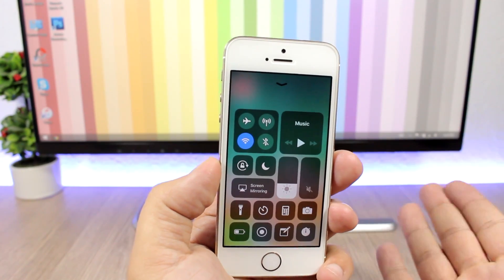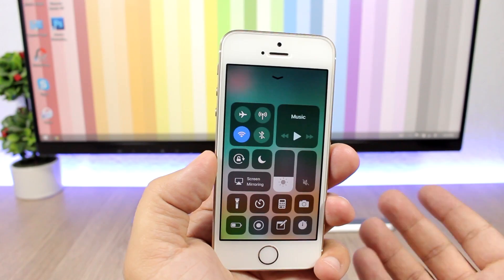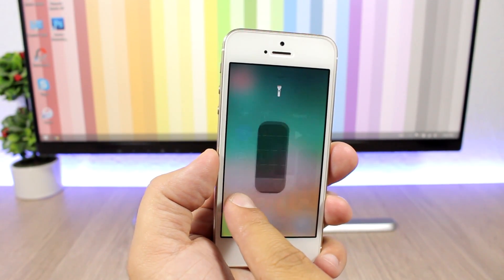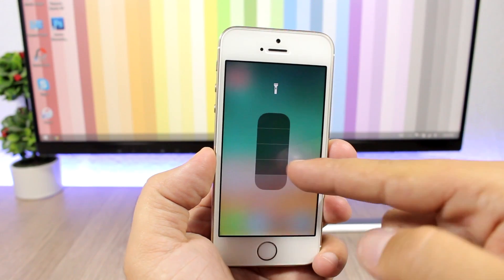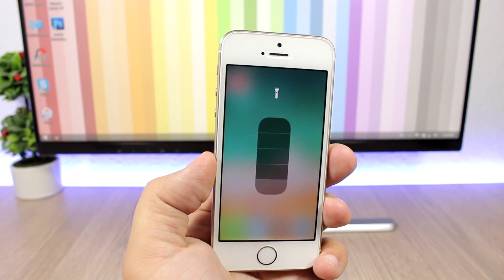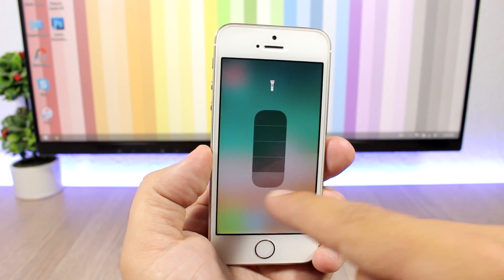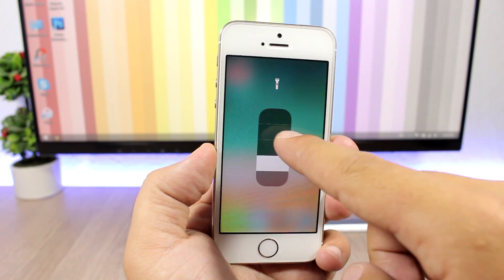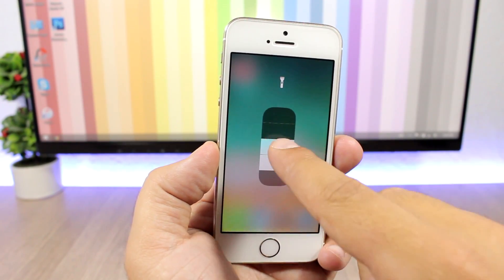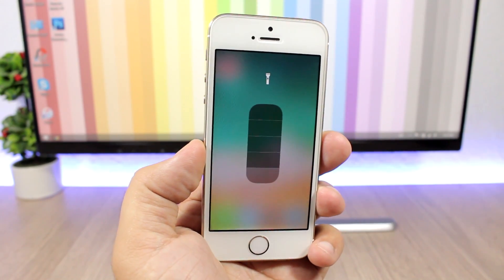The new Control Center of iOS 11 is probably the most improved section compared to iOS 10. On the flashlight, you can tap and hold using Force Touch and it will show you brightness levels. On iOS 10 we had three levels, but now on iOS 11 we have four levels of flash brightness you can enable from the Control Center.